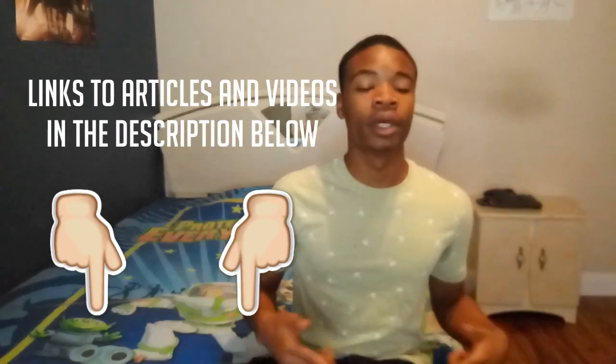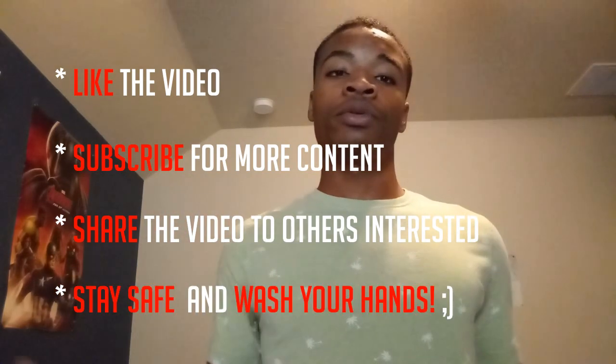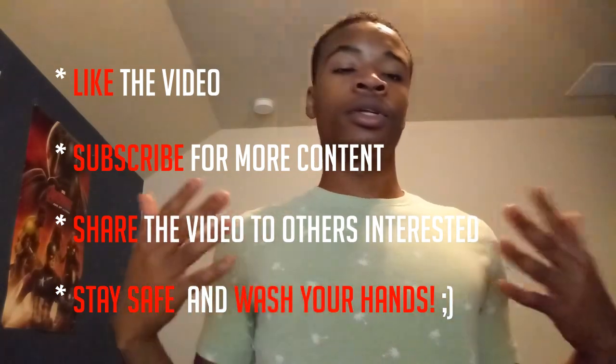If you're interested in viewing the sources I've used, they're all linked in the description below. If you prefer to watch other videos that talk about the same thing in more detail, there are also links to those in the description as well. If you're still interested in content about the Google and Apple contact tracing application, there's going to be a follow-up video talking about the major concerns from the press about this application and what it means for the future of contact tracing digitally. If you like this video, make sure to leave a like and subscribe, and don't forget to share this video if you have others interested in the same topic. This is DojoMojo signing out.